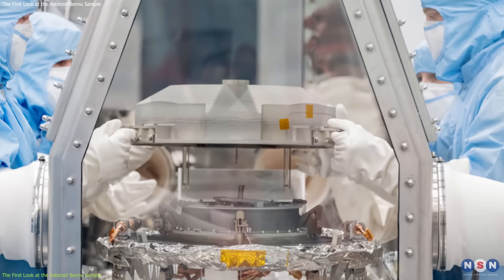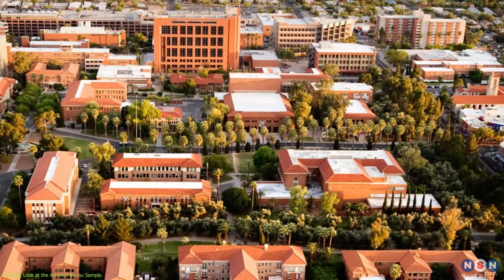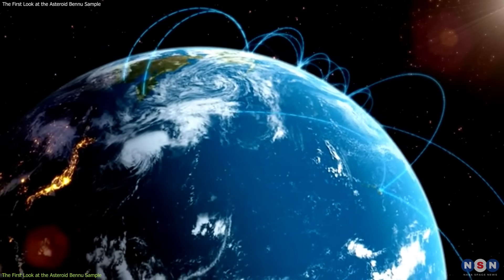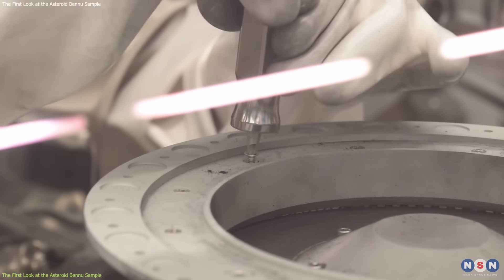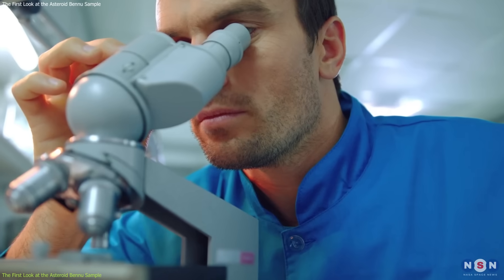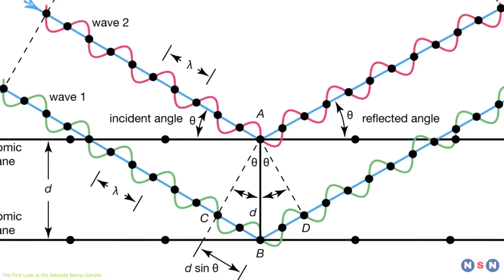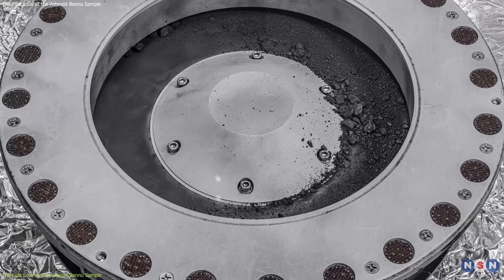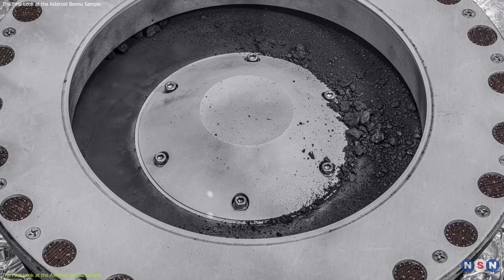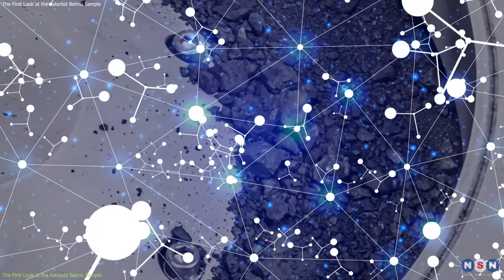It is being analyzed by a team of scientists at the University of Arizona, where the OSIRIS-REx mission is based, and by other labs around the world. The scientists are using various instruments and techniques to examine the sample, such as microscopes, spectrometers, mass spectrometers, and X-ray diffraction. These allow the scientists to measure the size, shape, color, texture, composition, and structure of the sample, and to identify the minerals, elements, and molecules that it contains.